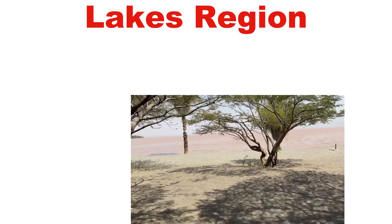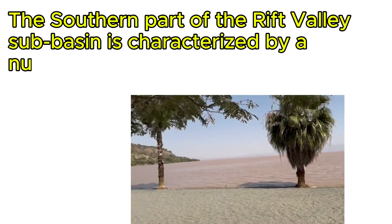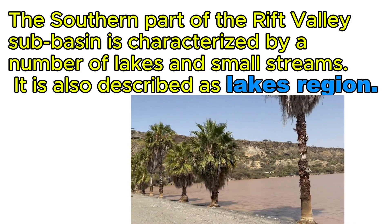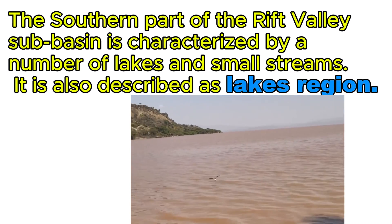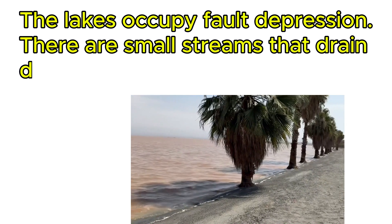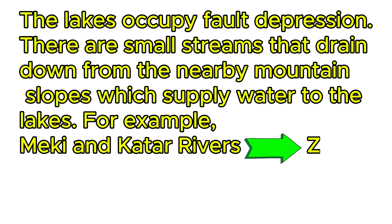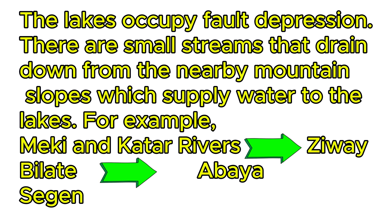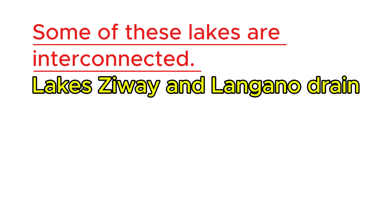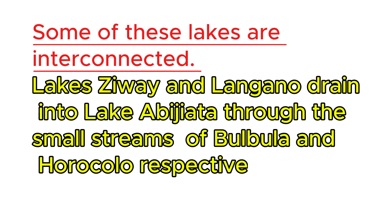The southern part of the Rift Valley sub-basin is characterized by a number of lakes and small streams, and is also described as the lake region. The lakes occupy a fault depression, and there are small streams that drain down from the nearby mountain slopes, which supply water to the lakes. For example, Maki and Ketar rivers flow into Ziway, Bulbula into Abaya, and Sagan into Chamo. Likewise, some of these lakes are interconnected — Ziway and Langano drain into Lake Abiata through small streams of Bulbula and Horocolo, respectively.